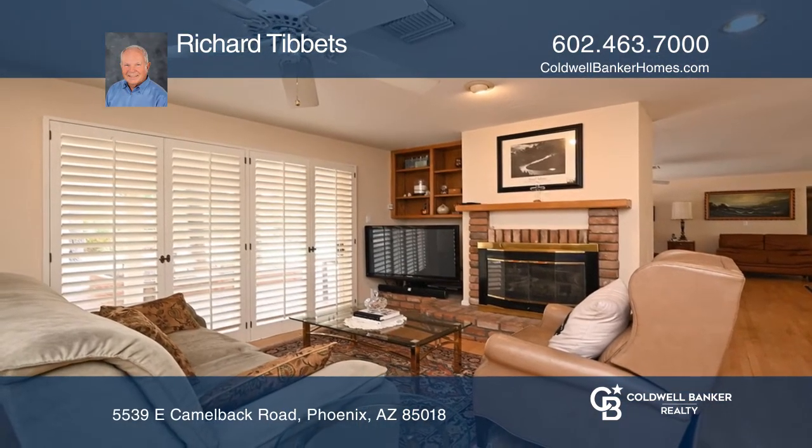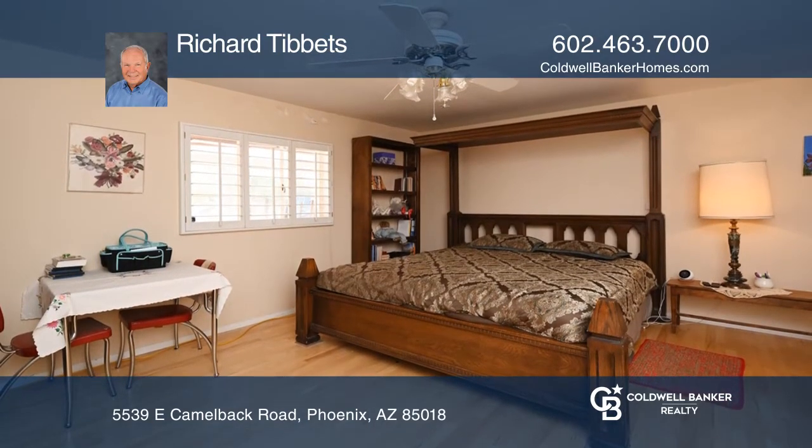This is a great opportunity to establish your home by remodeling or starting from scratch on a lot that has amazing views of Camelback Mountain.